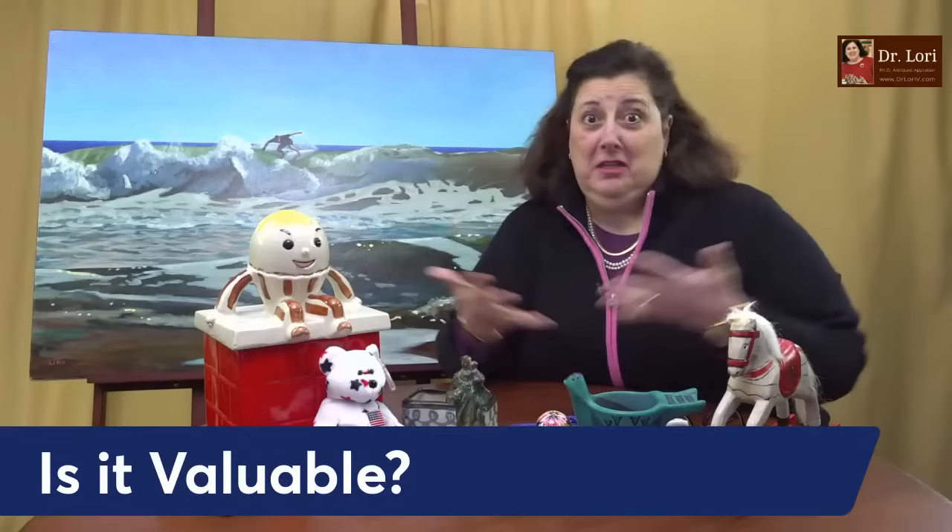Hi everybody, I'm Dr. Lori. This is Ask Dr. Lori, where I take your questions. Thank you for being with me. It's good to be with you.